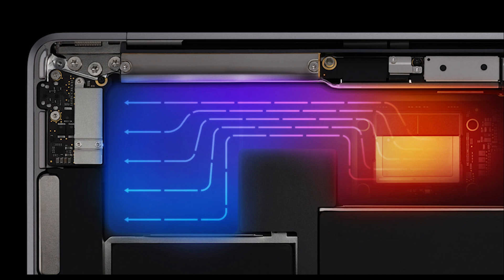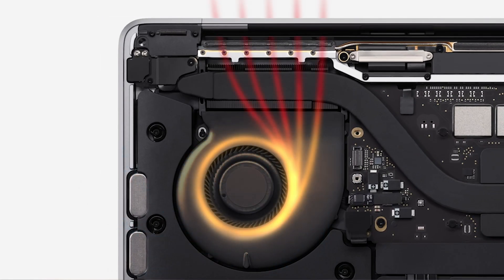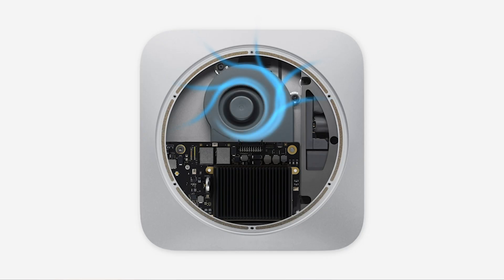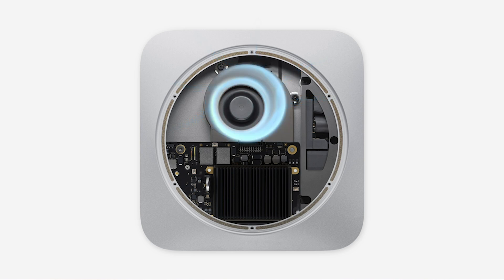The only difference between all three products is their thermal capabilities. The base MacBook Air has a fanless configuration. The MacBook Pro, with its single fan, can probably maintain faster clock speeds a little better. And the Mac Mini, because it's the thickest of the bunch, will probably be able to maintain the fastest clock speeds for the longest period of time. That's how they differentiated performance between them.